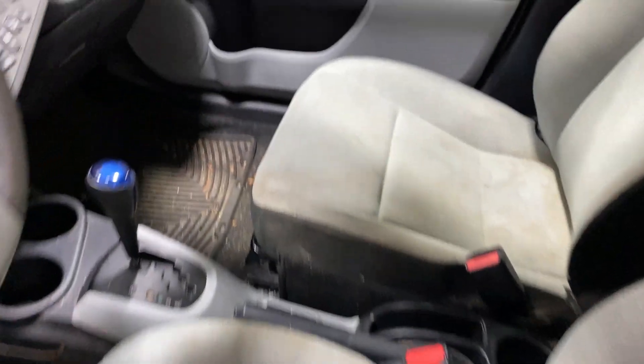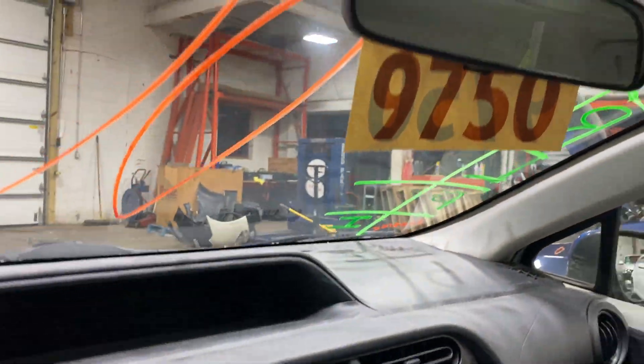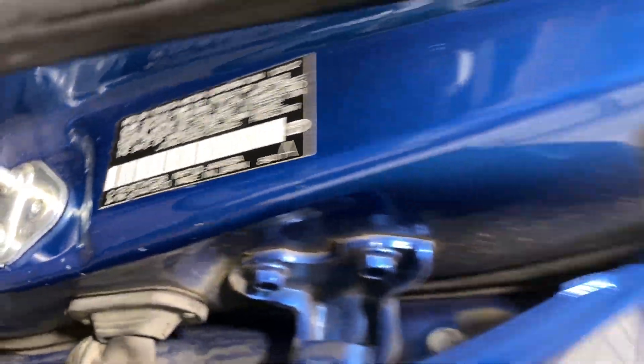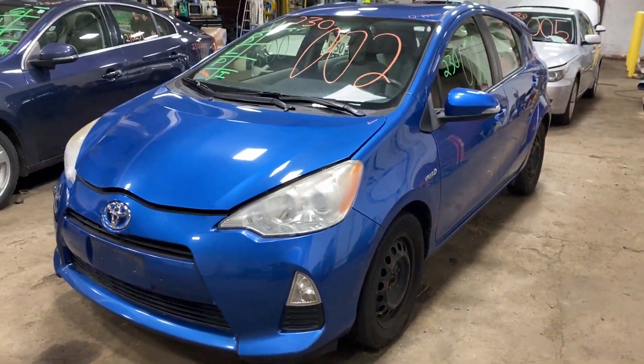This one does have a gray cloth interior. As you can see, plenty of great parts still left on this 2012 Toyota Prius, and many others here at Thomas Ford Auto Parts.